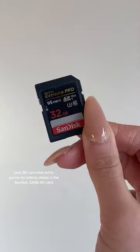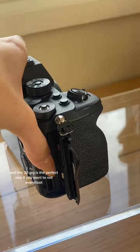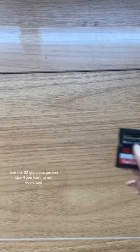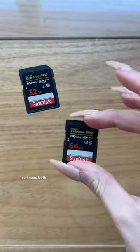The next SD card we're going to be talking about is the SanDisk 32 gigabyte SD card. This SD card writes at 95 megabytes per second, and the 32 gig is the perfect size if you want to not overshoot and give yourself an incentive to take less photos. So I need both.